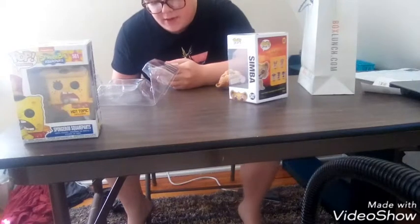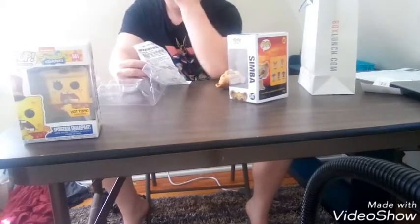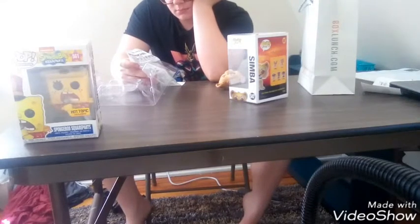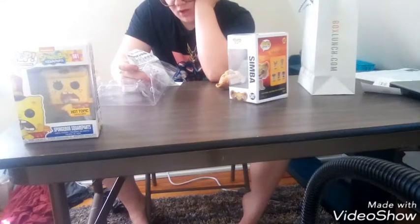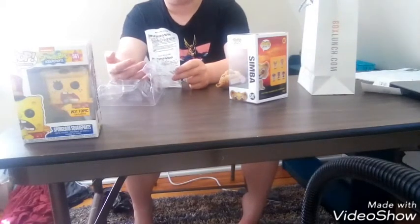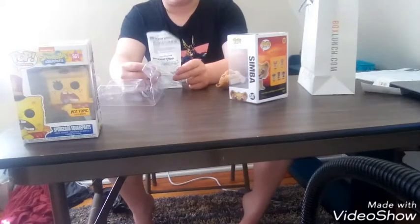Let's see what my total charge was. I got the flocked Simba Pop, that was $14.90. My mom also donated to the charity table — she donated $0.17. The subtotal came out to around $15.07, and the total was $16, exactly $16 — that's how much my mom paid. How much I paid for the Pop was $15.00 including tax, and also that donation.